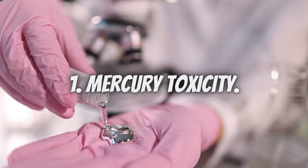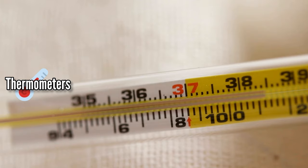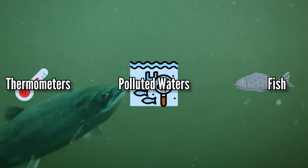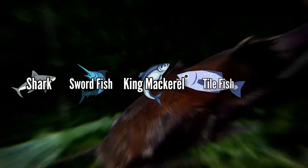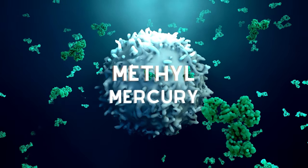Number 1: Mercury Toxicity. Mercury is usually found in mercury thermometers and certain types of fish, especially the bigger ones, who have lived most of their lives in polluted waters or have been feeding on small, toxic fish. Some examples are shark, swordfish, king mackerel, tilefish, and big-eye tuna. The kind of mercury present in them is called methylmercury.